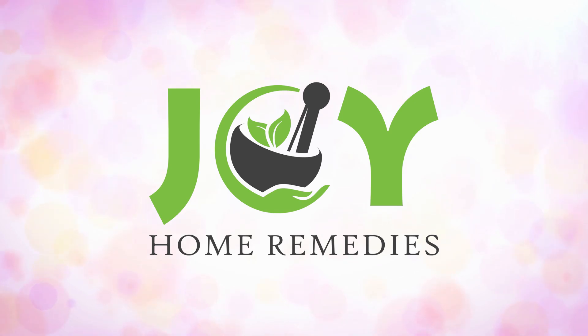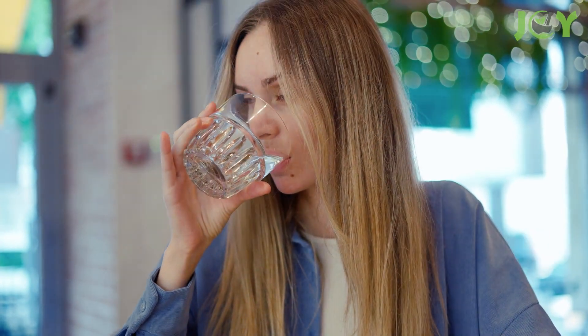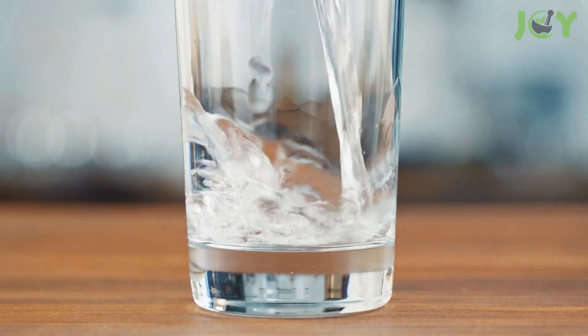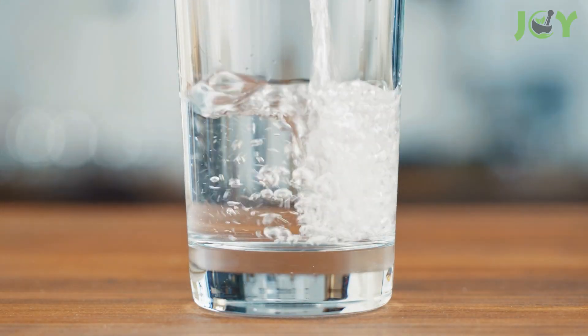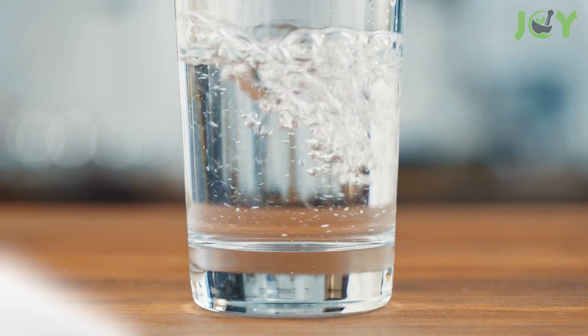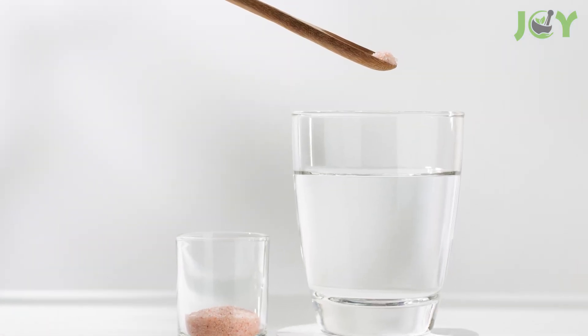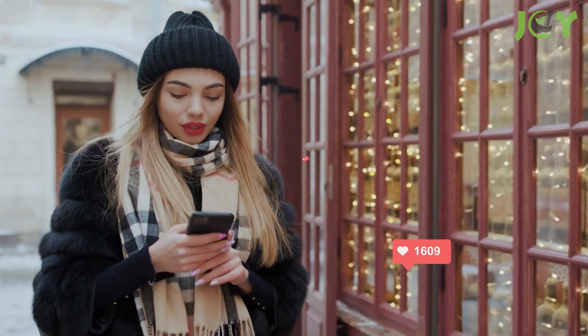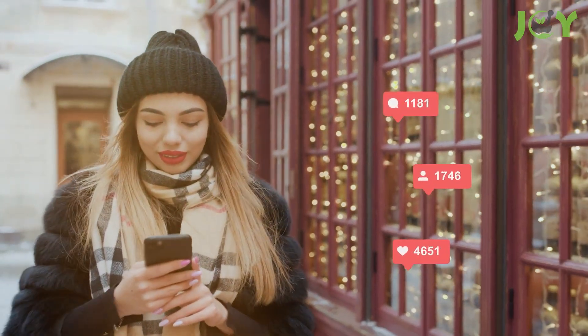Drinking Himalayan salt and water can do this for your body. Many people start their day by drinking a glass of warm water first thing in the morning on an empty stomach. But what if there was a simple addition to your hydration routine that could potentially bring a wave of benefits to your body? Enter Himalayan salt-infused water, also known as sole water, a trend that's been gaining momentum for its purported health perks.